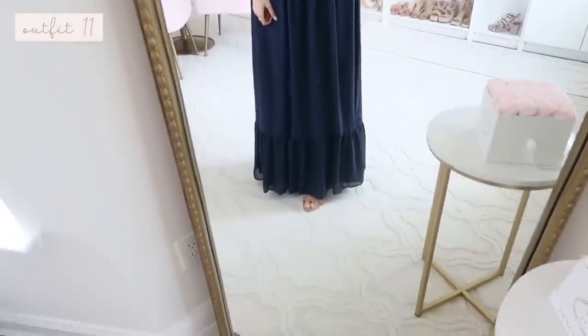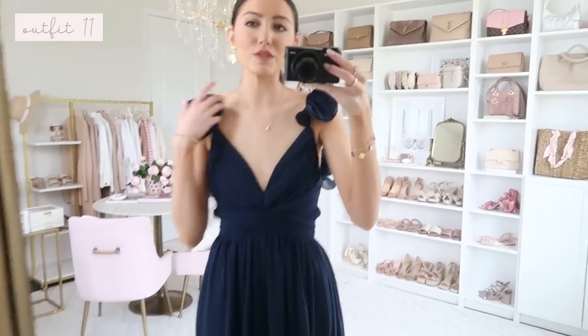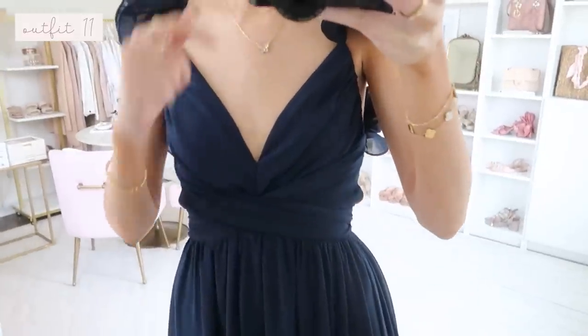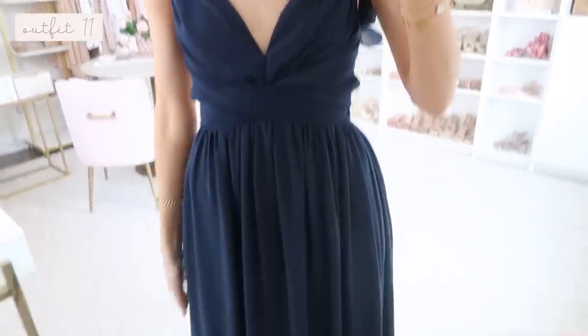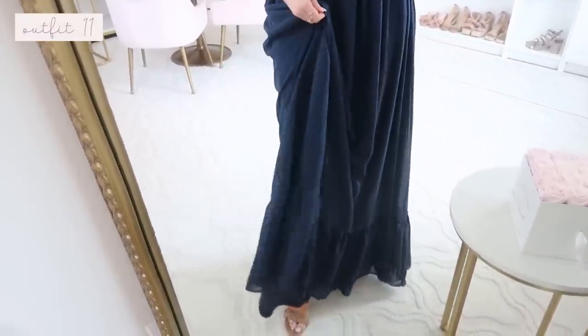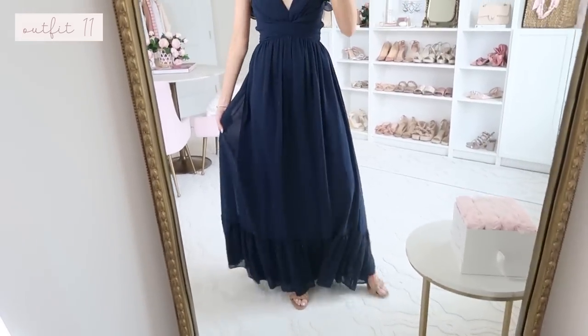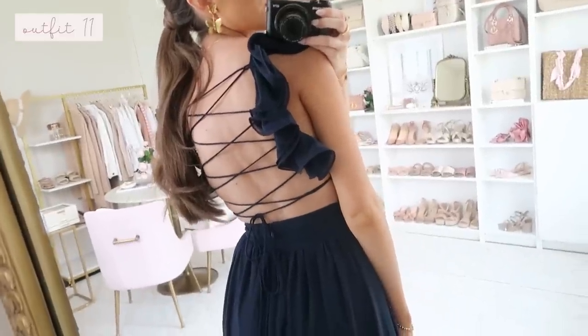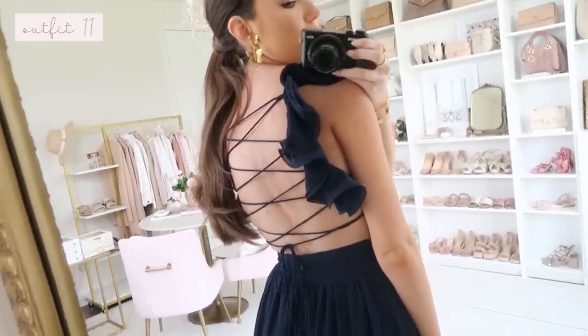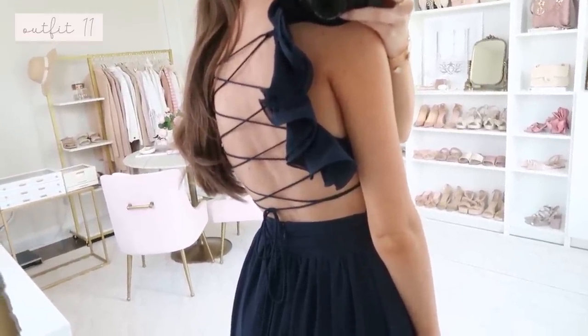Moving into special occasion dresses — great for wedding guests or any formal event. This first one is absolutely stunning: a navy dress with ruffle detailing and a gorgeous crisscross detail right under the bust area. It's very flowy with a sheer layer over an opaque lining, so flattering. I have it on with nude heels for height. The back has this amazing crisscross lace-up detail — the camera doesn't even do it justice, it's so stunning.